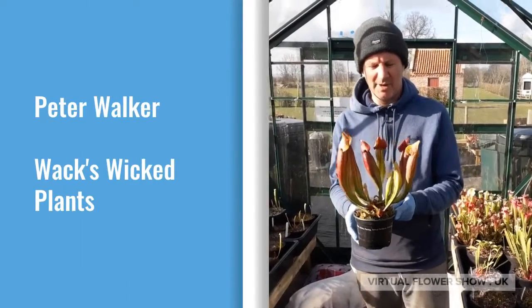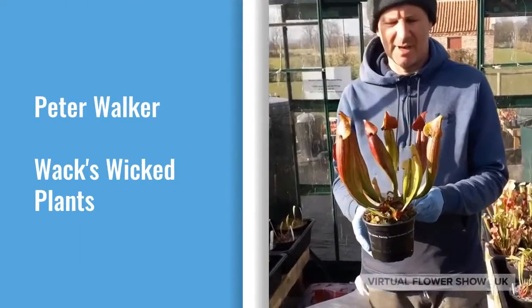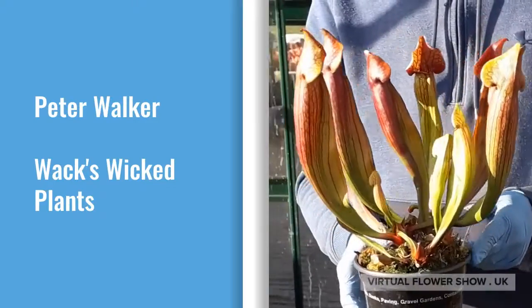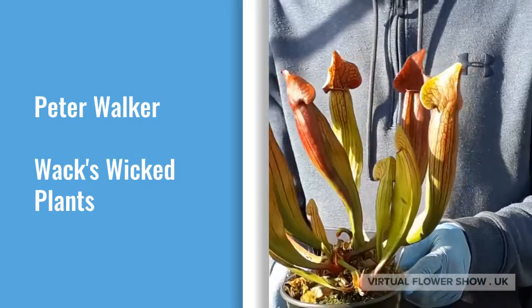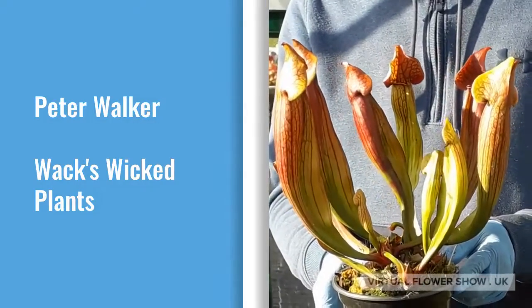Hi, Pete Walker here from Wax Wicked Plants. My favourite carnivorous plant are Sarracenias. This is a hybrid of a purple pitcher plant been outside all winter. It's a beauty.